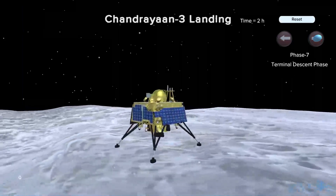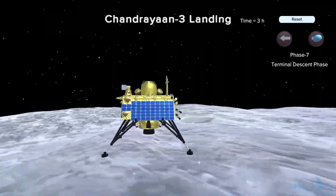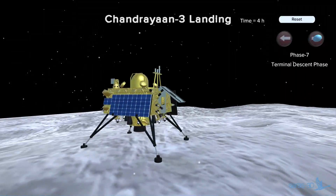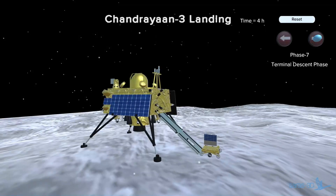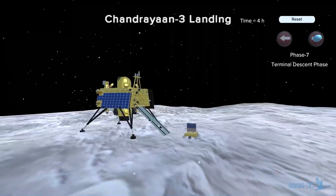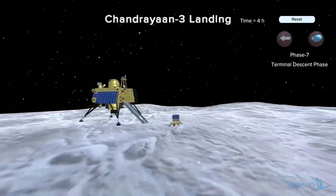Phase 7. The free fall landing will give rise to a dust envelope from the lunar ground. And finally, after a few hours, when everything settles, the slanting ramp will roll the rover out and, historically, it will touch the lunar surface for the very first time. As the rover rolls on the lunar regolith, it will leave momentous imprints of the national emblem and ISRO's logo.